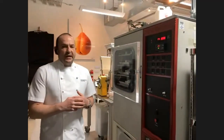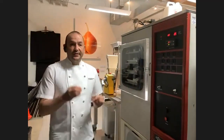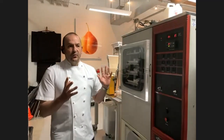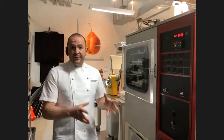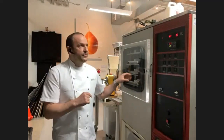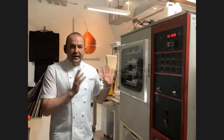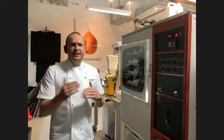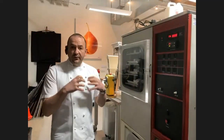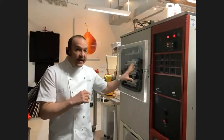A freeze dryer almost sounds like a contradiction in terms — how can you dry something by freezing it? If you've ever had astronaut ice cream or freeze dried fruit, a machine like this is what is utilized. Whatever we want to freeze dry is frozen beforehand in our deep freezer at about minus 100 degrees Fahrenheit, then placed inside this machine, which is also set at that temperature. Every 12 hours, we increase the temperature by about 10 degrees.